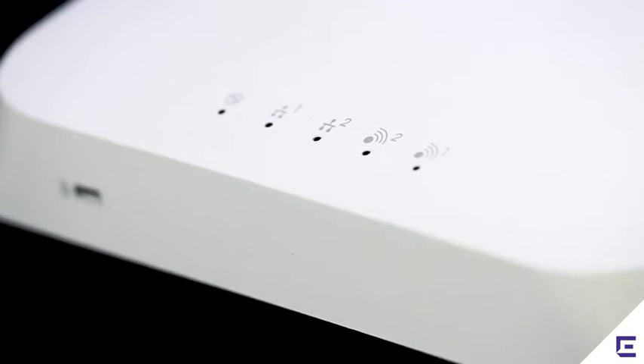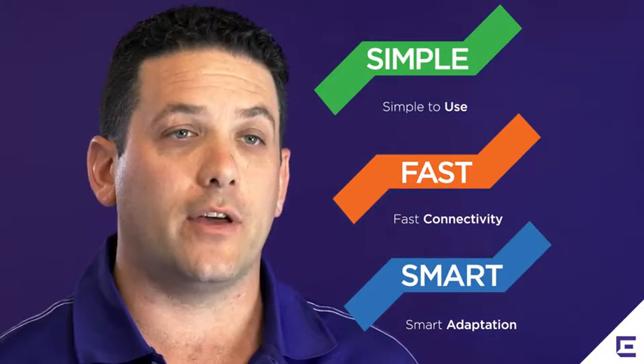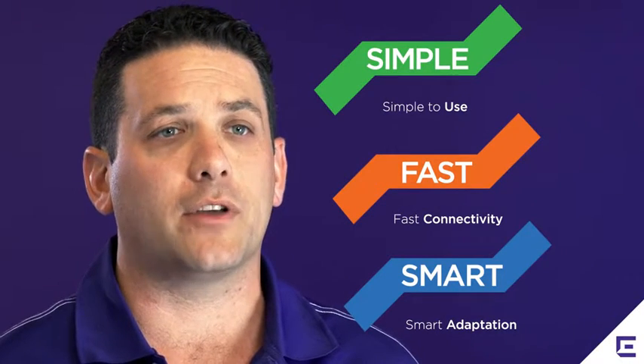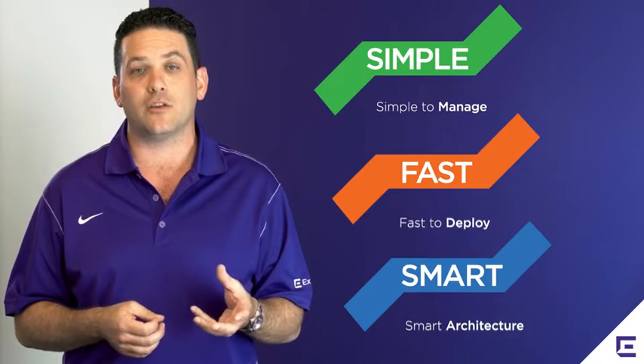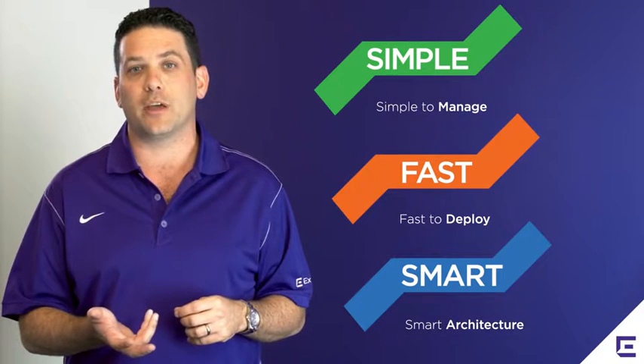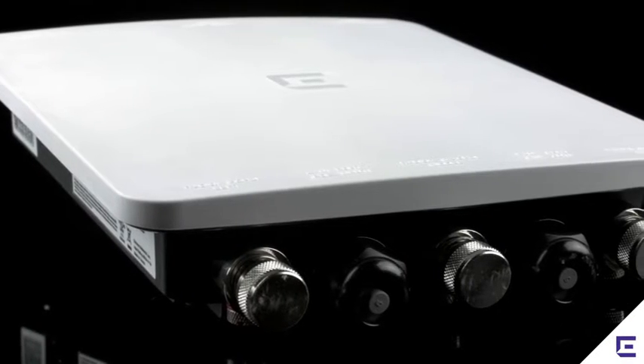Identify Wireless is simple, fast, and smart. We all want wireless that's simple to use, that provides fast connectivity, and that is smart to adapt to the types of applications that we're using. IT wants wireless that's simple to manage, that's fast to deploy new applications and services, and that has an intelligent or smart architecture.